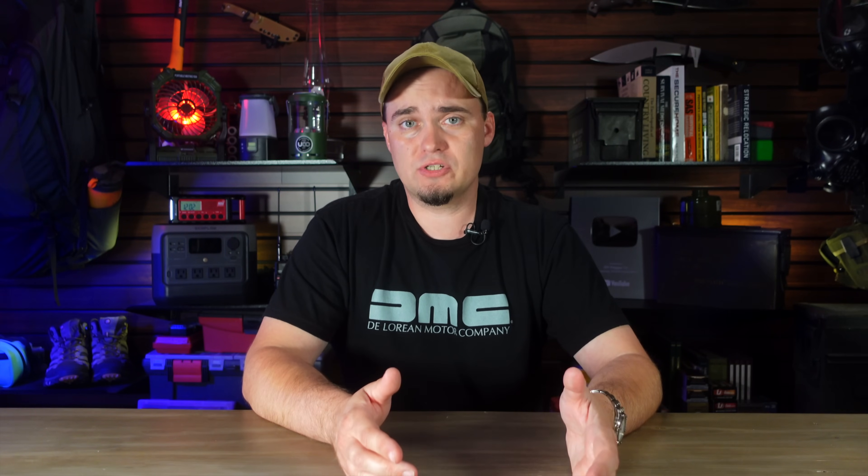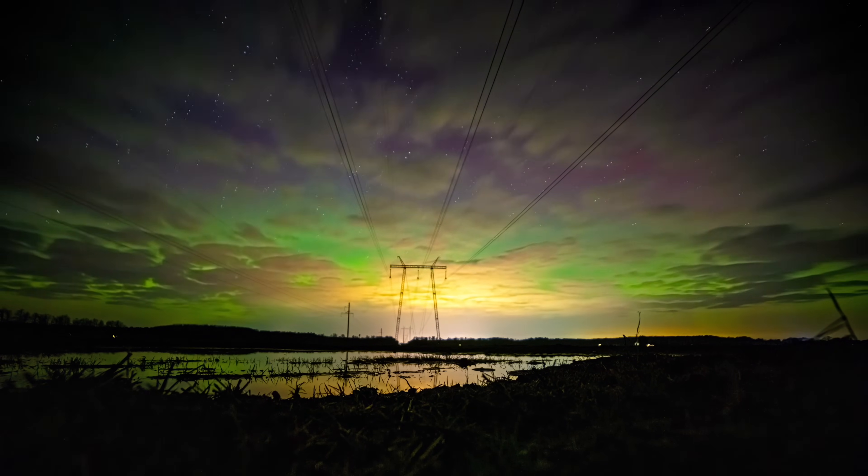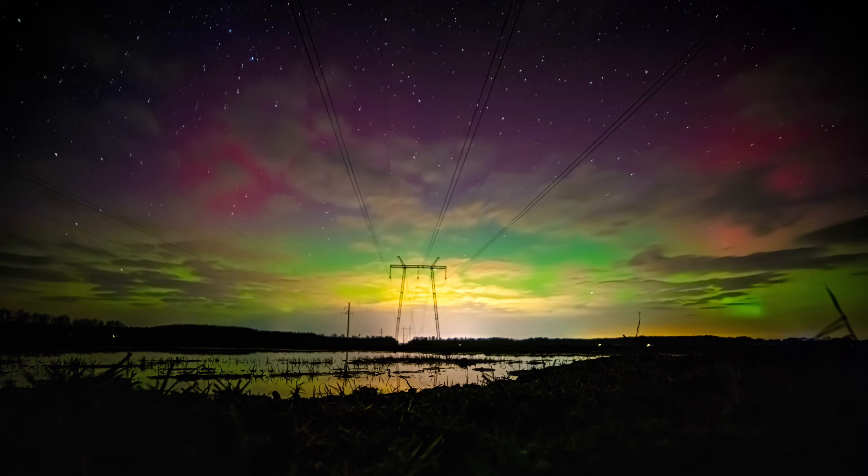Solar flares are characterized by high levels of radiation and light being released from the sun, while CMEs expel plasma and magnetic fields. Between the two, CMEs are considered more dangerous since they release more material and energy into space. Not every solar flare or CME is aimed at us — space is pretty big — but when one does hit Earth, it can cause all sorts of problems, like disrupting radio communications, knocking out satellites, and even overloading parts of our power grid.